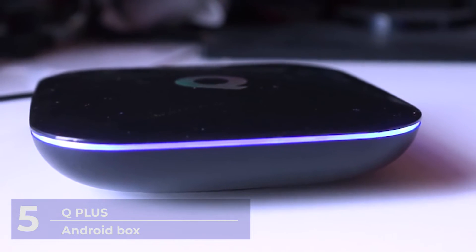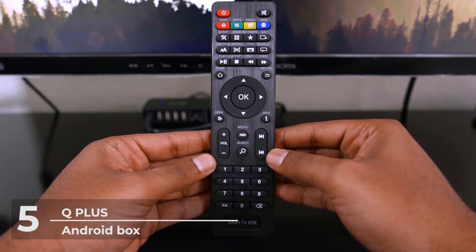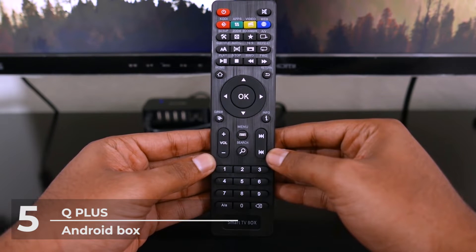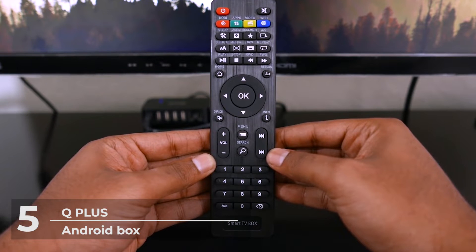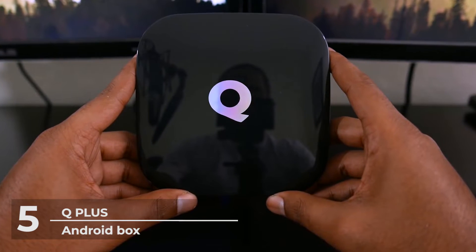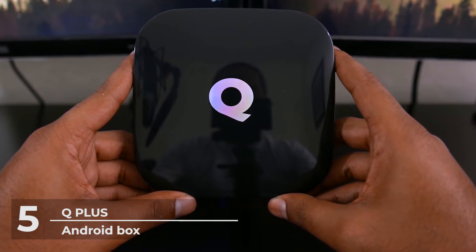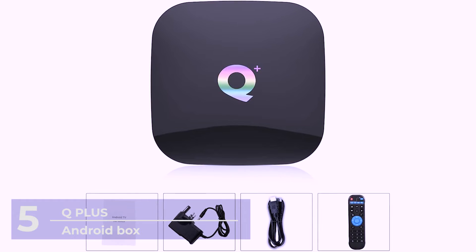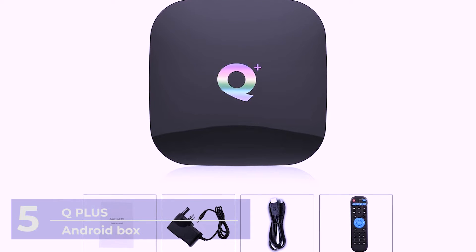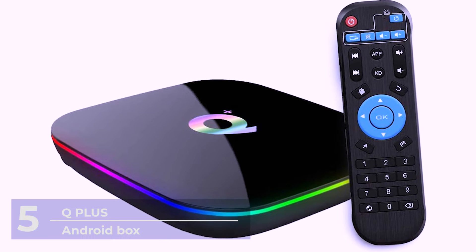In the Q Plus Android box package, you will find an Android TV box, a power adapter, a remote control, an HD cable, and a user manual. This box runs on Android 9.0 OS, which raises the bar in your viewing experience. Tired of lag and load? The Android 9.0 OS gives a slick, lag-free interface where you can watch your favorite shows without interruption and play your favorite movies stably without buffering.